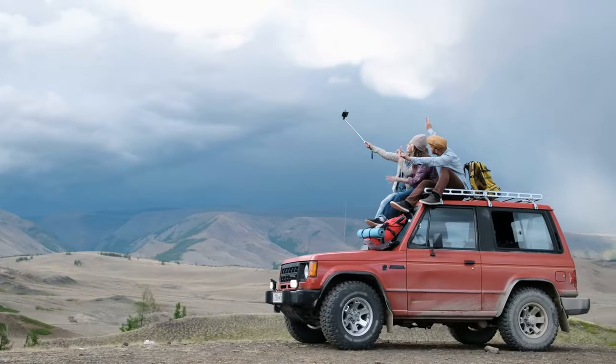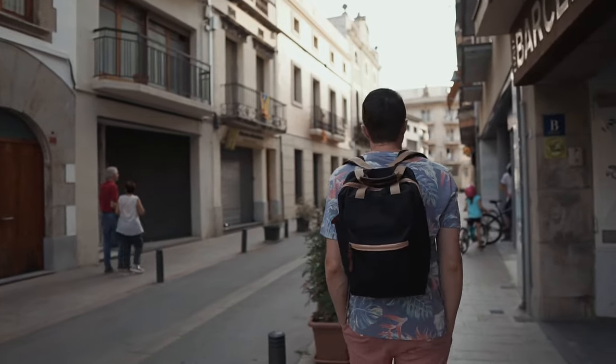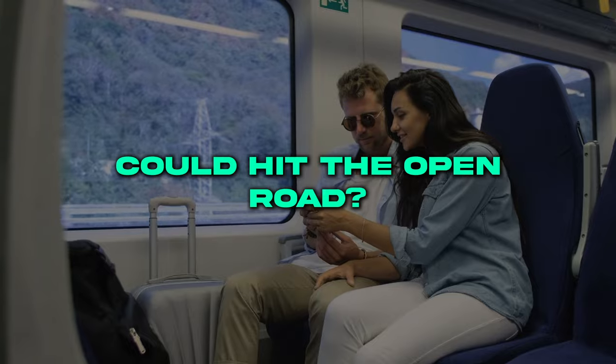Have you ever dreamed of traveling in total comfort and style? Imagine awakening each morning in a different destination without having to pack your suitcase. What if your hotel room could hit the open road?